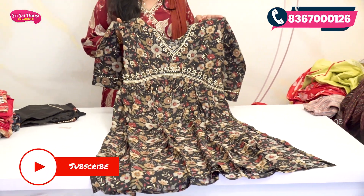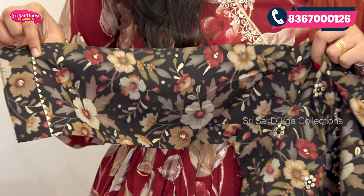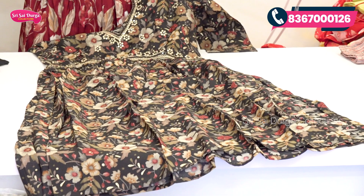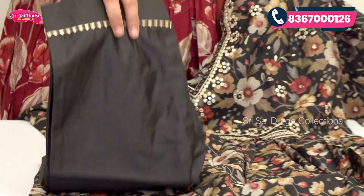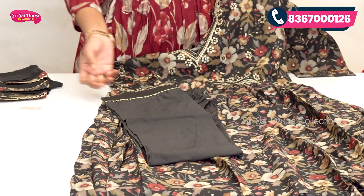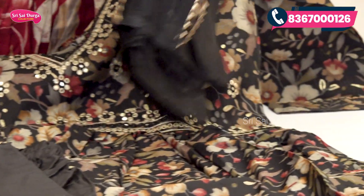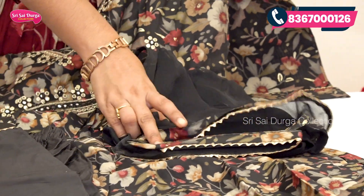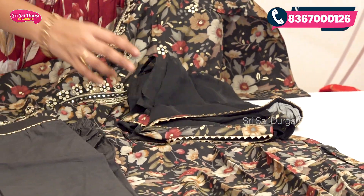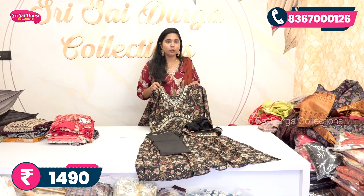The top has a light color with a simple border design. The bottom is plain, featuring a plain pant style. The dupatta is complete and matches with the same design. The cost is 1490 rupees with free shipping, and it is available in various sizes and designs.